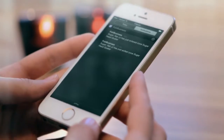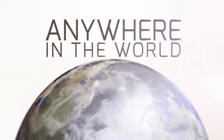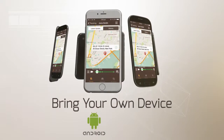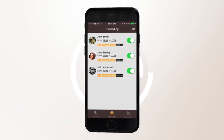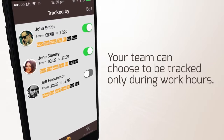You can set up geofences around different locations to get notifications about your team's arrival and departure anywhere in the world. Being BYOD friendly and available on Android or iOS means personal devices can also be synced up to Foller. To ensure total privacy, the team can choose to be tracked only during work hours.